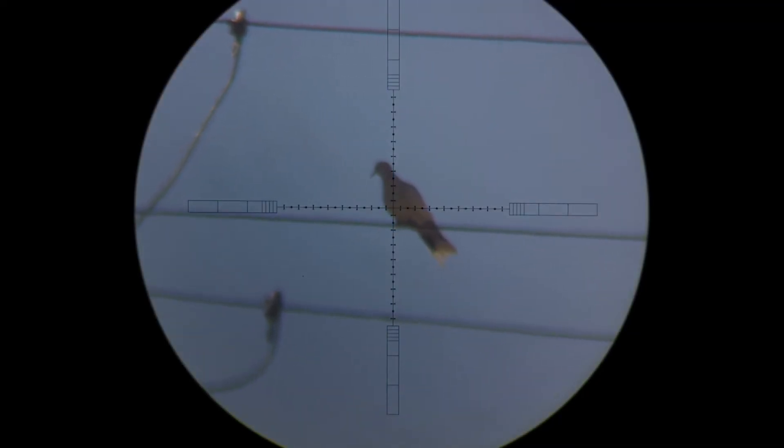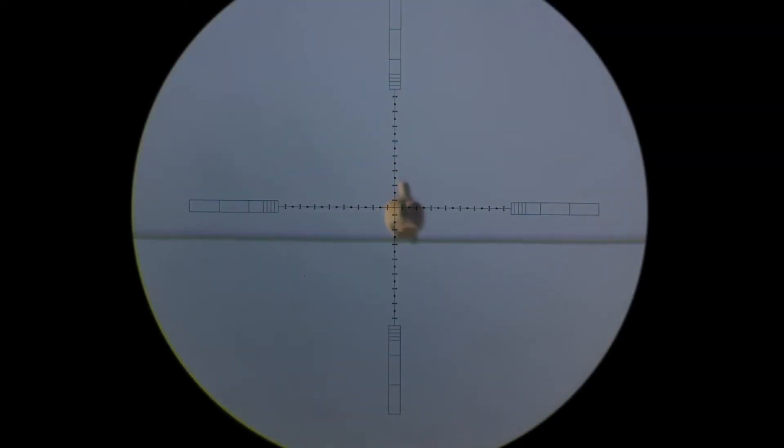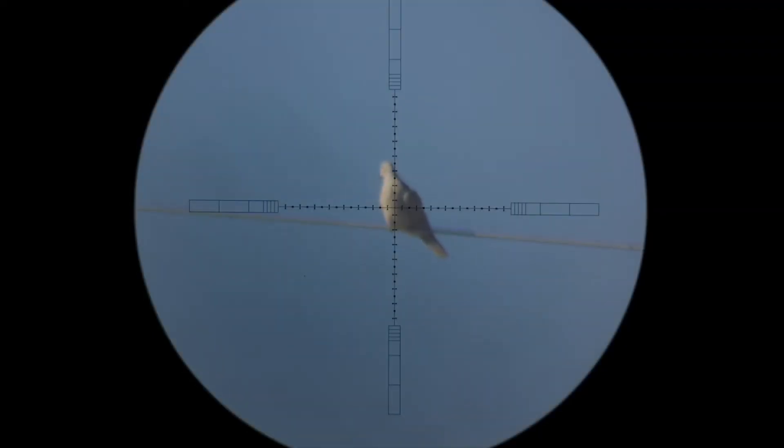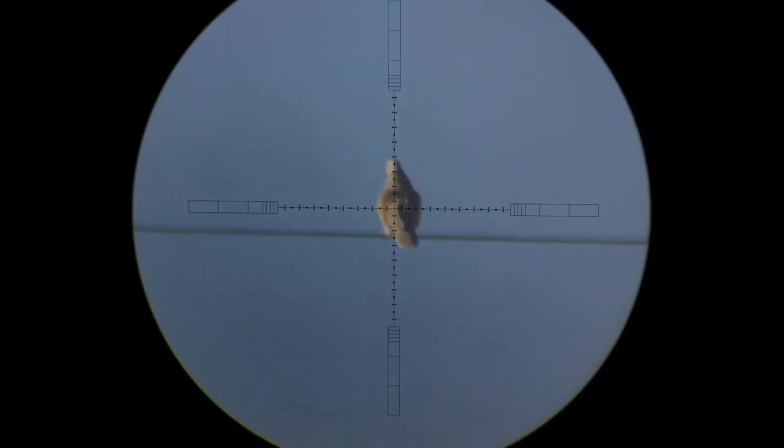The Eurasian Collared Dove are known to thrive in human areas. They feed at bird feeders, they eat grain and sunflowers, and in some places they are commonly known and seen as backyard birds. As the Eurasian Collared Dove expand their way across North America, they are becoming more and more increasingly common, making their way to the dairy farms where this video is filmed.